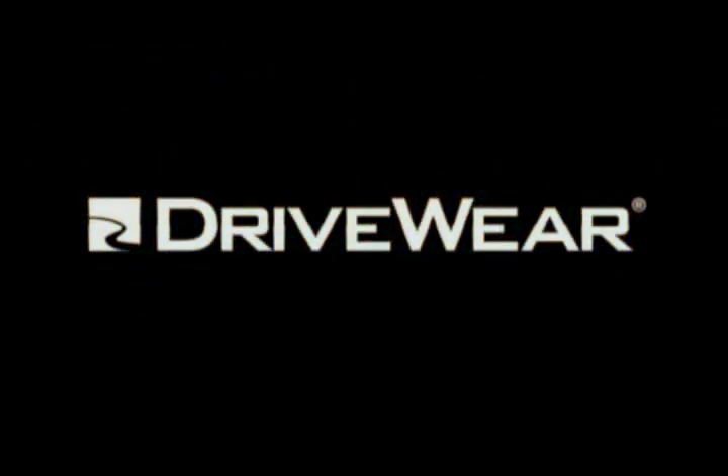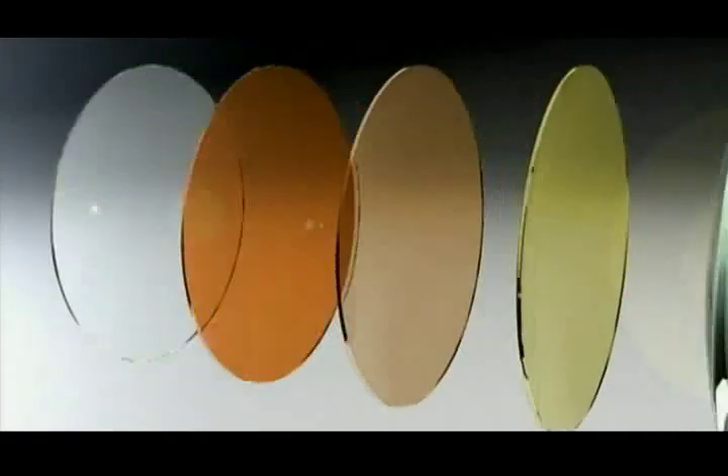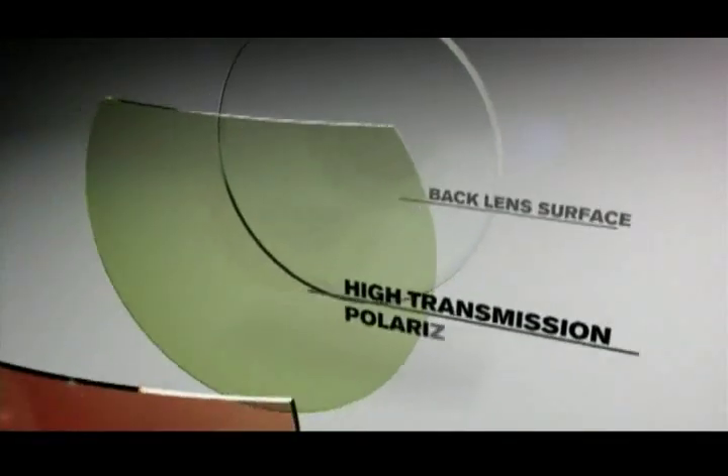Driveware by Younger Optics — designed for the way we live and drive today. Driveware represents a true breakthrough in technology. It is a lens that is powered by two of the most advanced technologies found in the optical industry today.